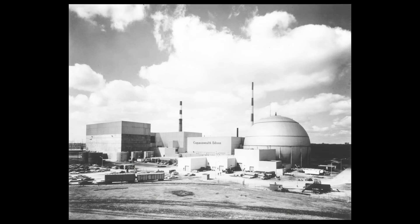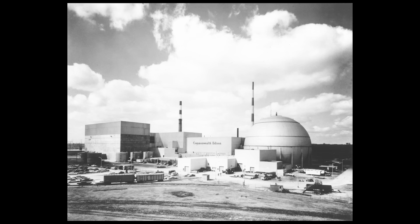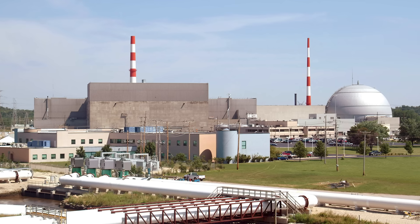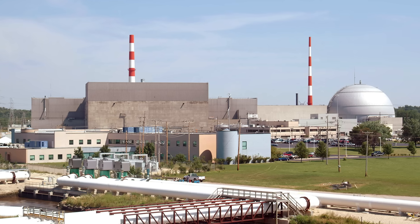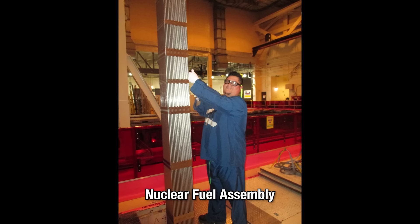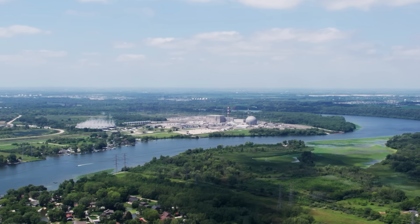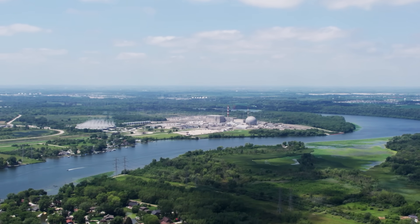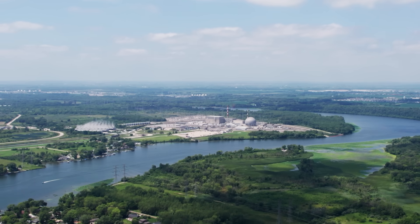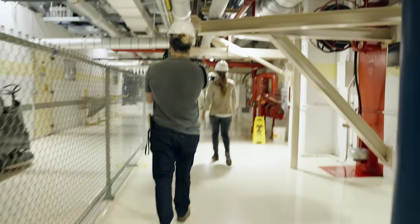The Dresden Generating Station, which first came online in 1960, is the first privately financed nuclear power plant built in the United States. It's owned and operated by energy company Constellation, and houses two boiling water reactors that each produce enough electricity to power one million homes. Dresden turns out to be a perfect place to learn more about nuclear waste, as it is immediately northwest of the Morris Operation, the only de facto high-level radioactive waste storage site in the United States.